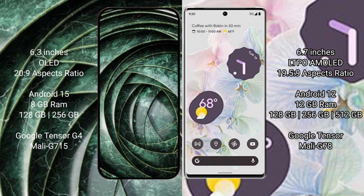The Google Pixel 9a runs on Android 15, while the Google Pixel 6 Pro runs on Android 12. The Pixel 9a comes with 8GB RAM and 128GB or 256GB internal storage with the Tensor G4 processor. The Pixel 6 Pro comes with 12GB RAM and 128GB, 256GB, or 512GB internal storage with the Tensor processor and Mali G78 GPU.